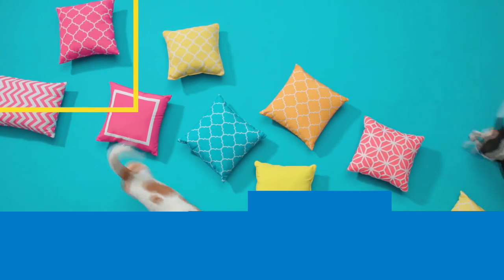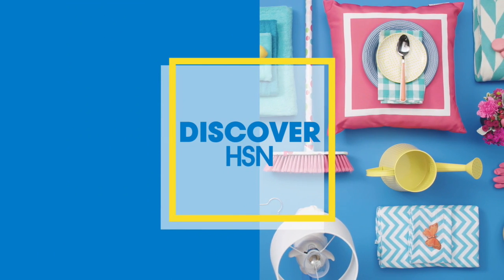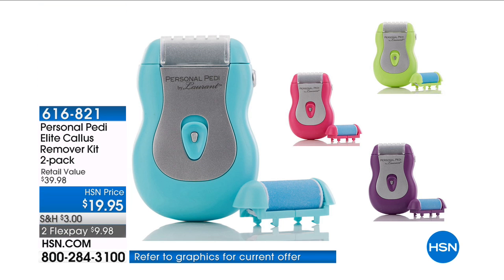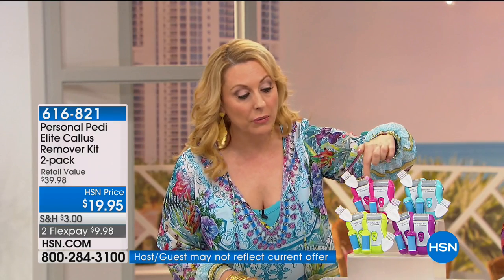Beauty on HSN. This is a duo — a buy one, get one free of the Personal Pedi Elite. This is the launch; I'm the very first one to have it. You've never seen this before, you've never seen this value. It's pretty nutty what you're getting.